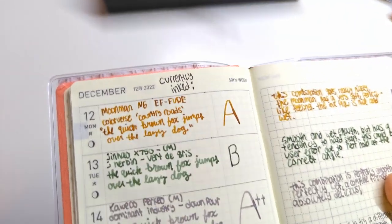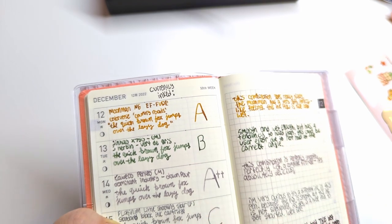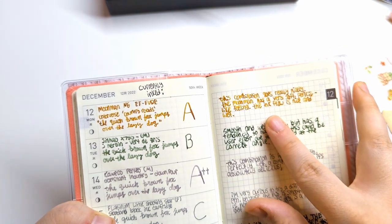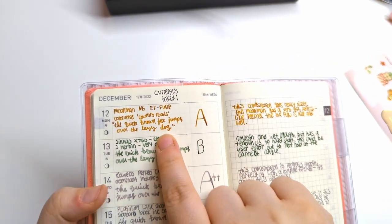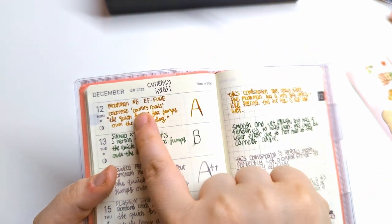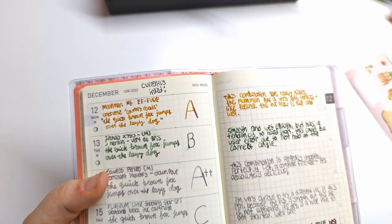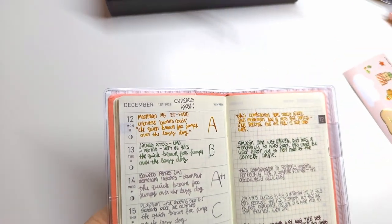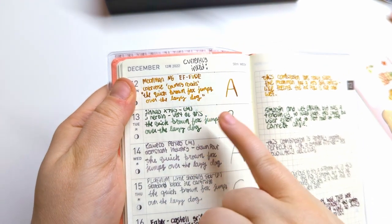Now the report card. First up: Moon Man N6 EF Fude with Colorverse Country Roads — I gave this an A. It's comfortable and smooth with no hard starts. The Moon Man has a very soft pencil-like feeling, the ink flow is nice and wet, and it looks really good on the page with nice shading. That ink just touches a place in my heart — I love all things tobacco.